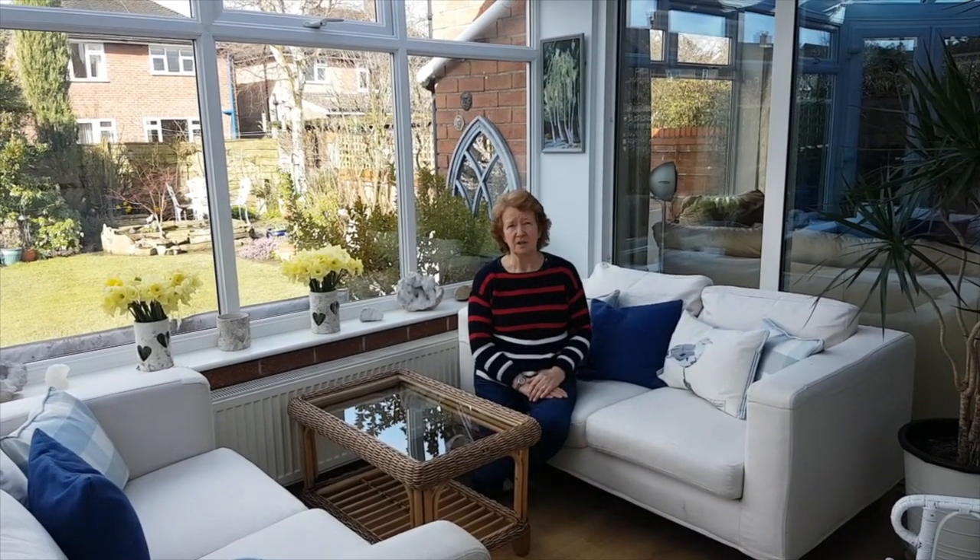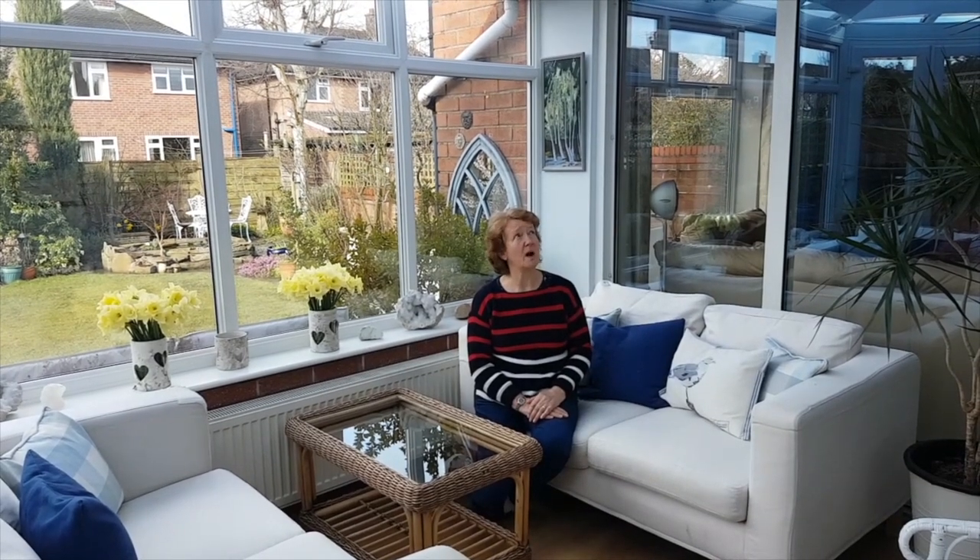Three years ago we decided that we needed to replace our conservatory blinds. We found Inshade, contacted them and after a really straightforward, courteous, interactive design process we settled on the blinds, the sails we now have.